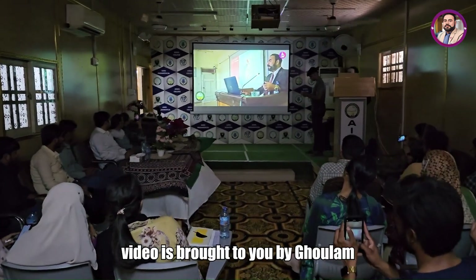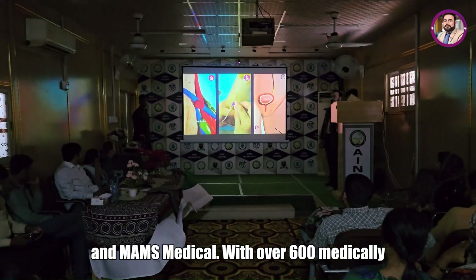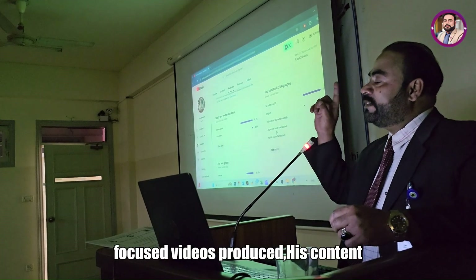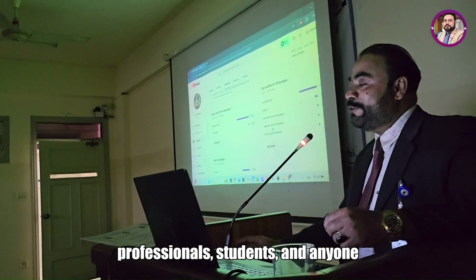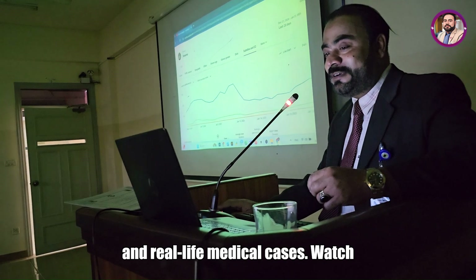This video is brought to you by Goulam Farouk, Chief Executive of Medicology and MAMS Medical, with over 600 medically focused videos produced. His content serves as a valuable resource for medical professionals, students, and anyone interested in rare clinical conditions and real-life medical cases.